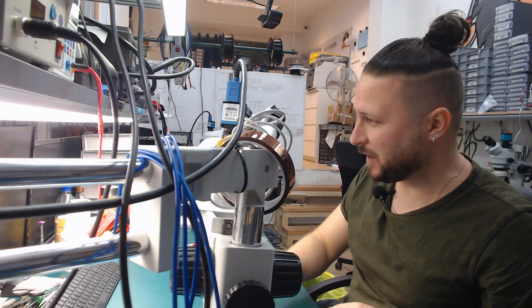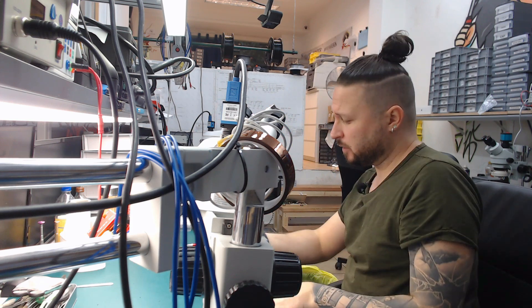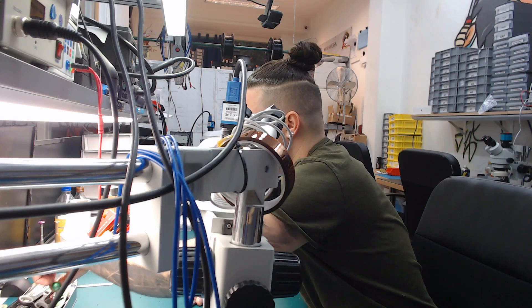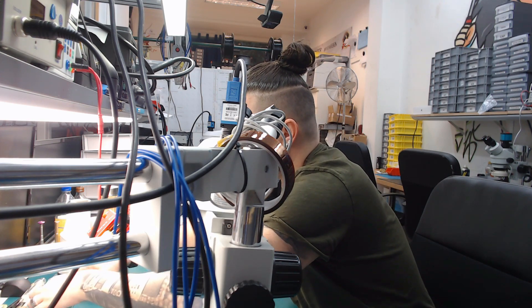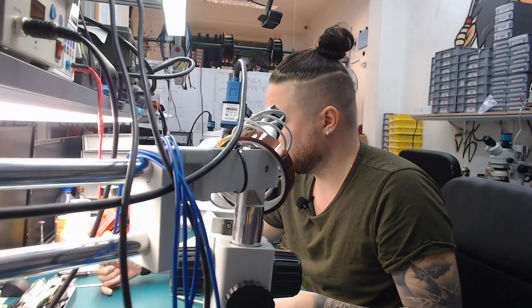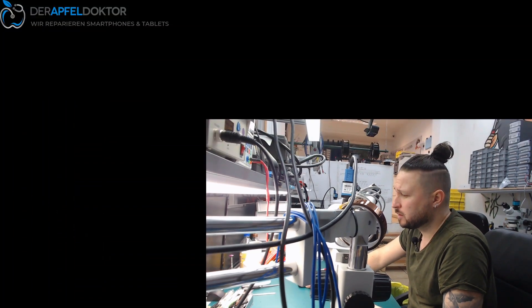Good morning, my name is Ben from Apfel Locker Germany, welcome to the Micro Solar Ring show. Today in the morning we have just a little task to fix fast, because after that I have a date and I won't be back at the company again until about 12 o'clock.